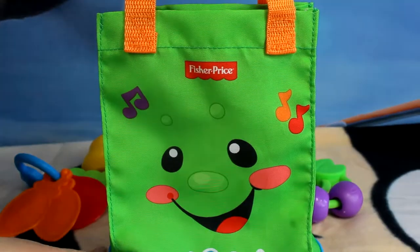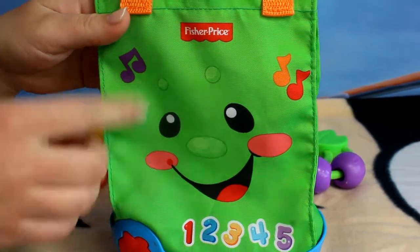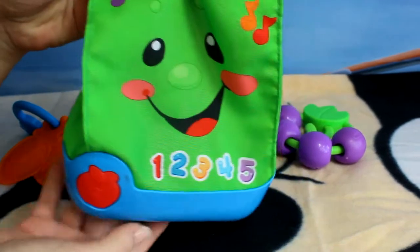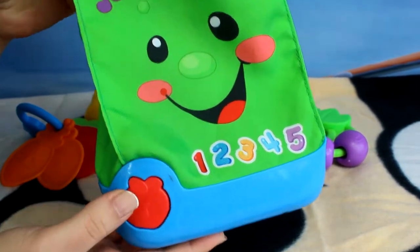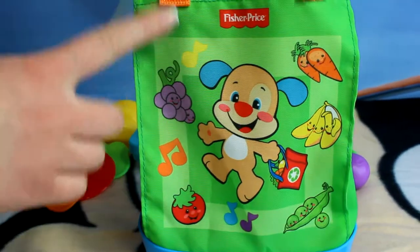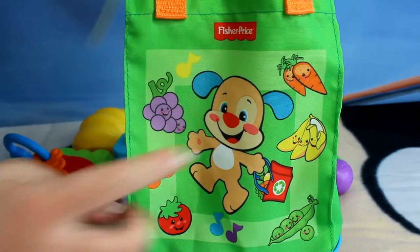At first, here we've got our shopping bag that is really huge, mostly green of course. Here we've got a very nice face and also a lot of numbers here. The bottom is all blue, only here we've got a really cute red strawberry. And when we turn it all around, at the other side we've got a really great picture of our little puppy.